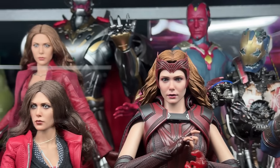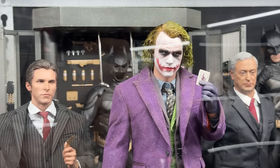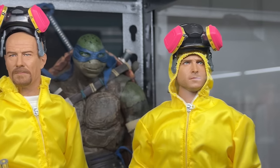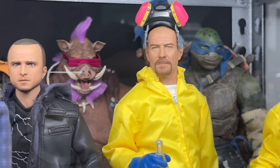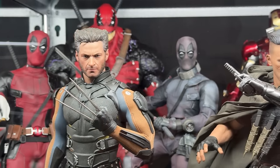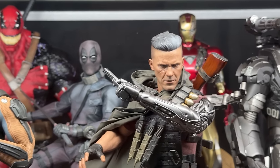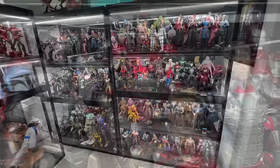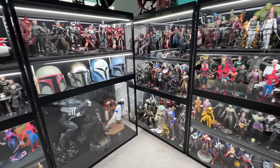Well, it's a brand new year, which means it is time for a brand new collection tour. And boy, do I have a lot to show you. We have close to 400 different pieces that I'm going to be showing you in the next few moments. But the best part is we have a brand new collection room, a brand new type of display that I can't wait to reveal. And all that and more is coming up next.